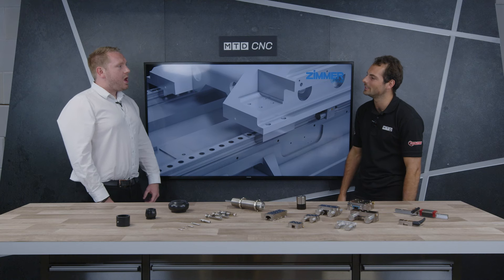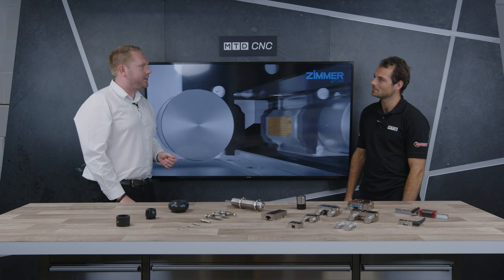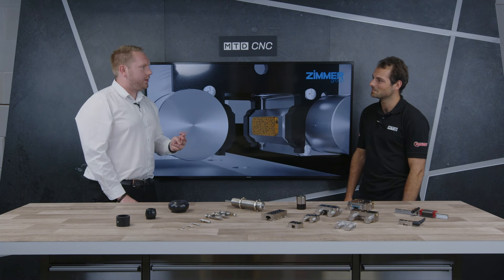Zimmer Group are quite well known amongst automation and design engineers. That's because Zimmer are the ones who brought out the first linear clamps back in 1994 — quite often you'll see people referring to them as Zimmer clamps. Before that, they probably wouldn't have been able to lift the kind of loads we'd be expecting to today.